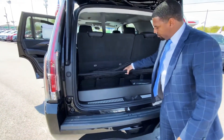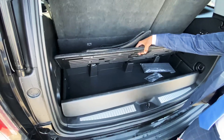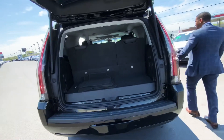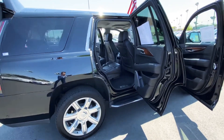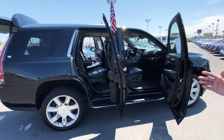Small storage here, and the spare tire is accessible underneath the vehicle. It's a great family vehicle. If you're looking for something large, you can't go wrong with the Cadillac Escalade. We look forward to seeing you here at Kerbeck.